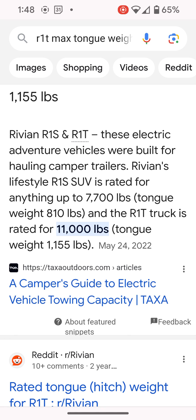The Rivian R1T is going to have a maximum tongue weight of 1,155 pounds. The R1S, because its towing capacity is less, is going to have a little bit lower maximum tongue weight of 810 pounds.